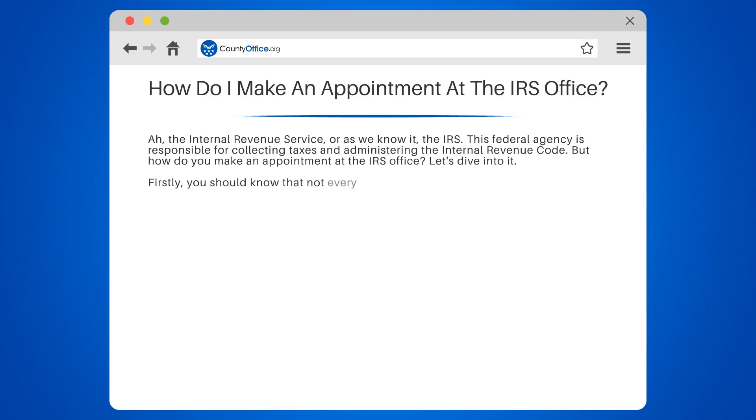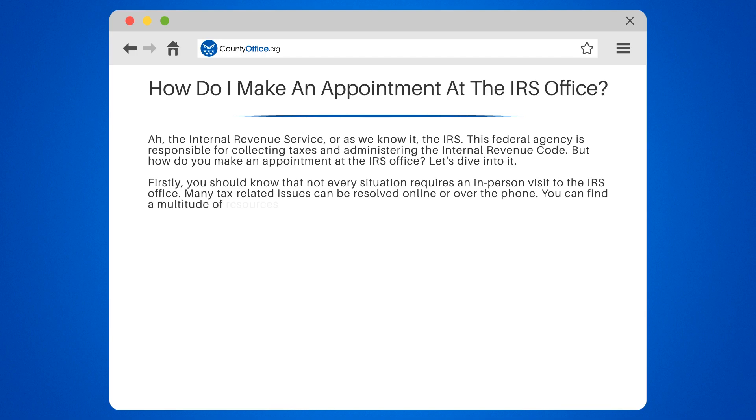Firstly, you should know that not every situation requires an in-person visit to the IRS office. Many tax-related issues can be resolved online or over the phone. You can find a multitude of resources on the IRS's official website, irs.gov, including forms, instructions, and even a help section.